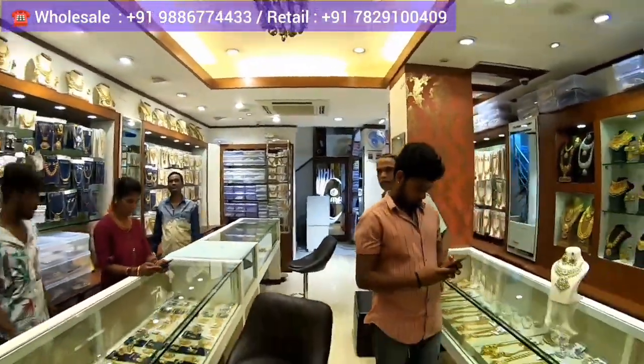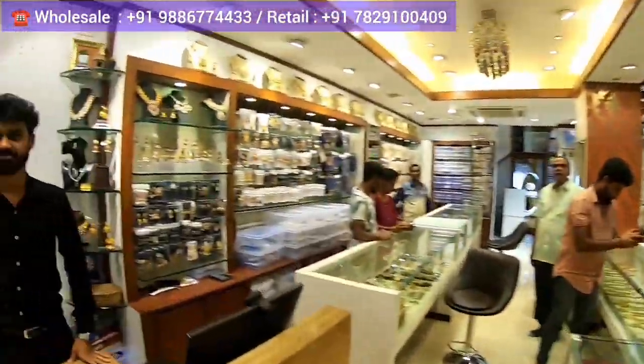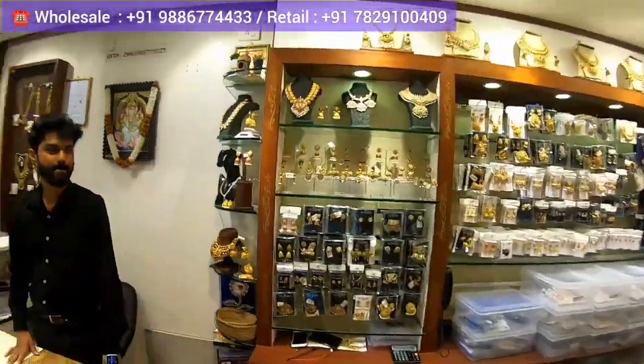Before wrapping up, this place has amazing collections of imitation and premium jewellery. I highly recommend you come to this outlet — I'm sure you will love the collection. I will meet you at another new happening shopping destination. Till then, have a great time.